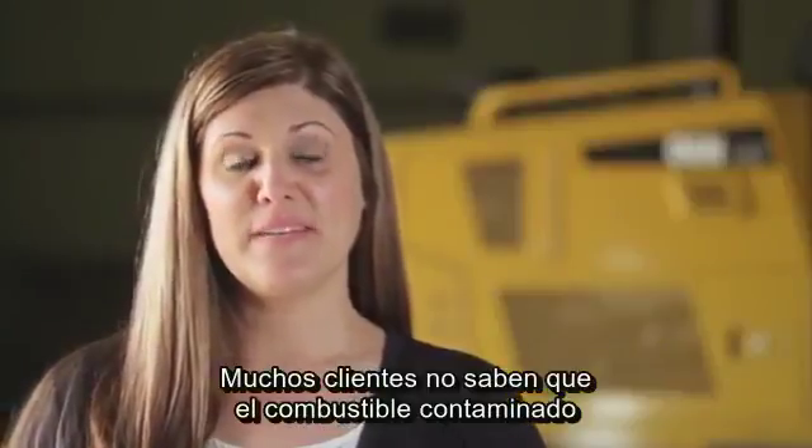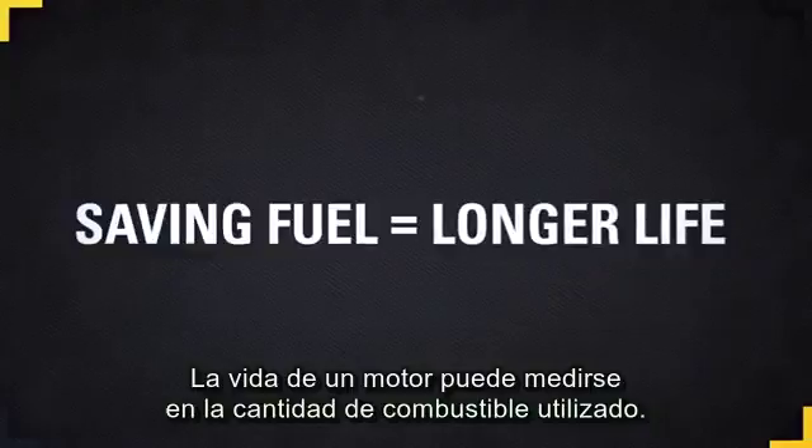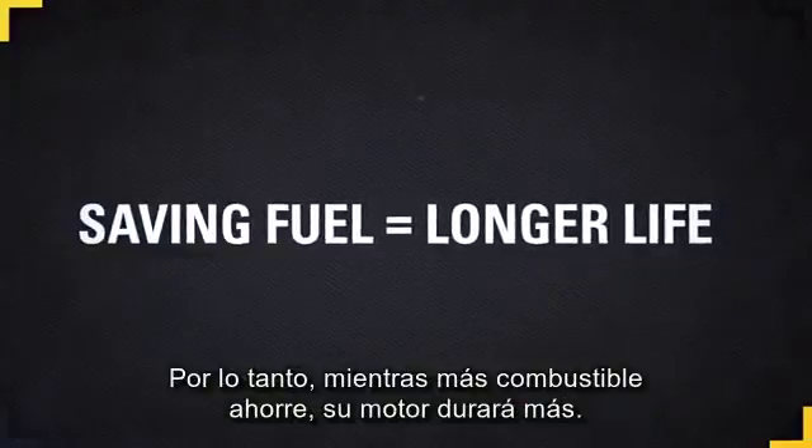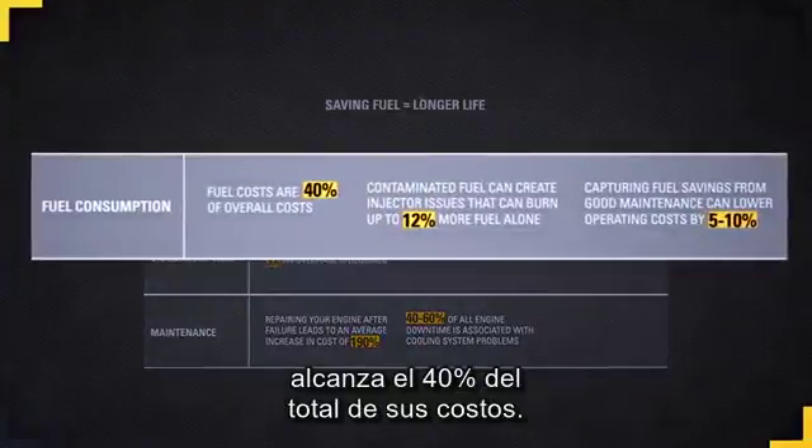Many customers don't know that contaminated fuel actually causes you to burn more fuel. The life of an engine can be measured by fuel burn. So the more fuel saved, the longer the life of your engine. This is important considering fuel costs are 40% of your overall costs.